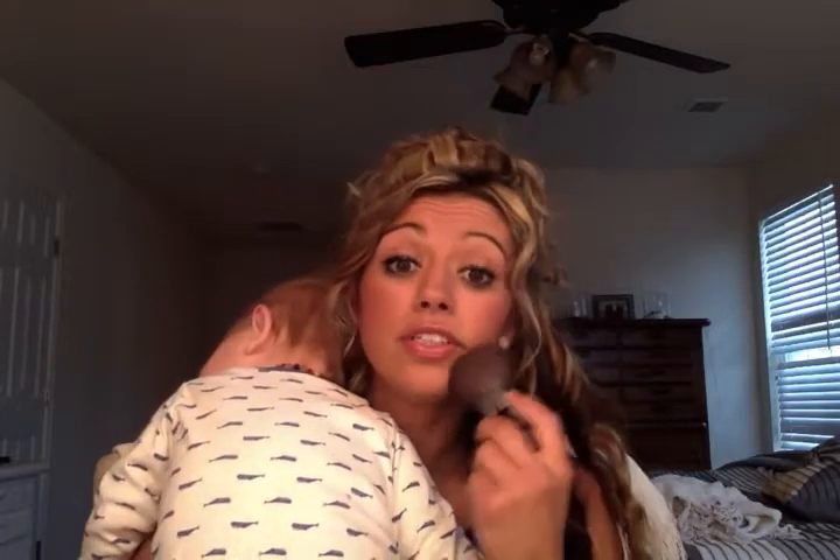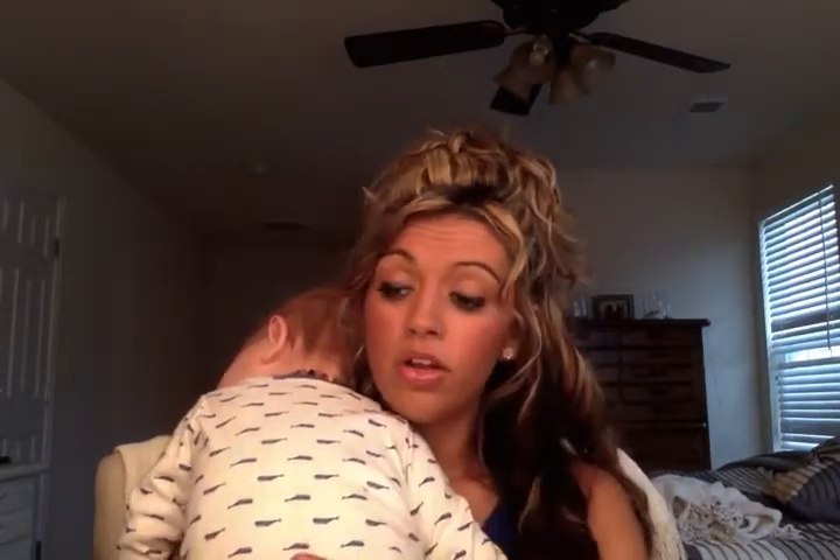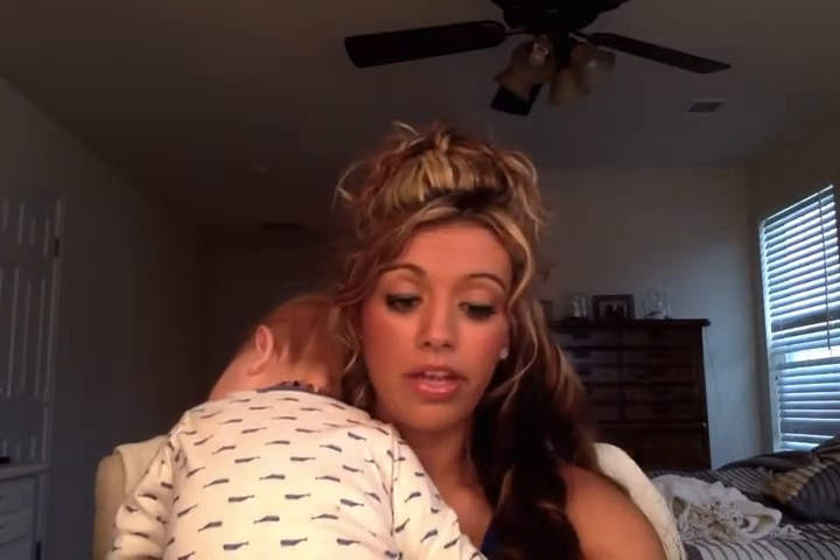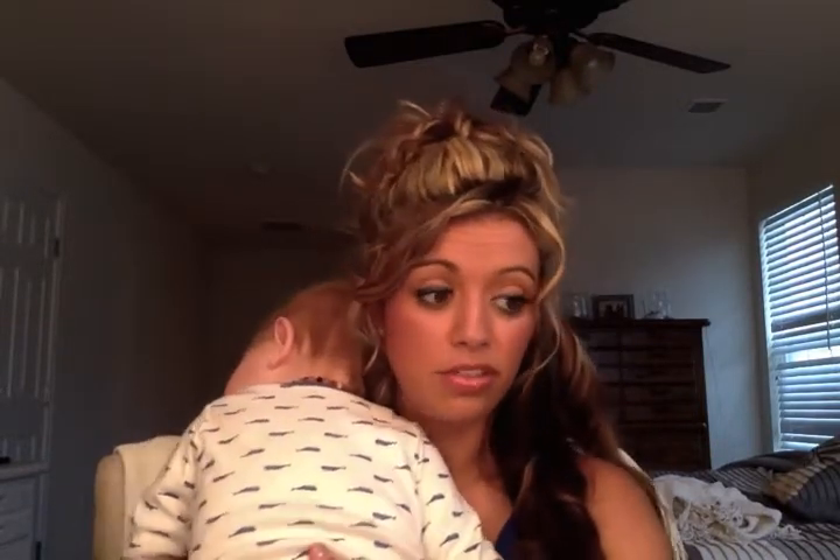Then I take our bronzer and give myself a sun-kissed glow. I don't get out in the sun like I used to since having the baby, but I still want to look like I do. You can't go wrong with bronzer — bronzer everywhere and you're good to go.